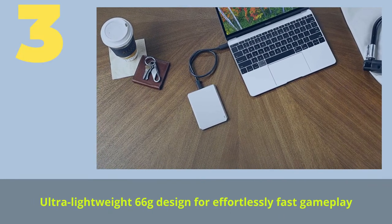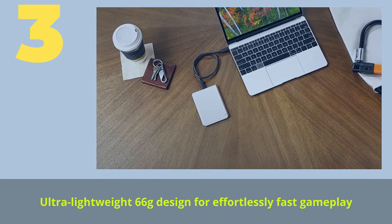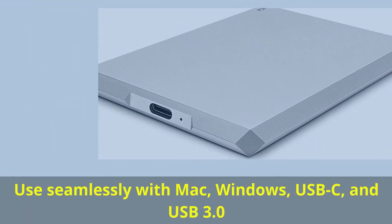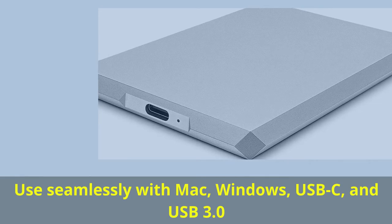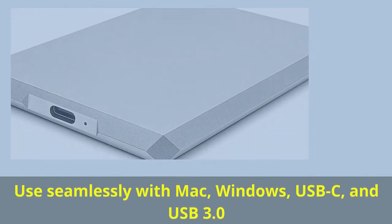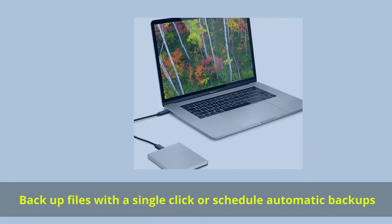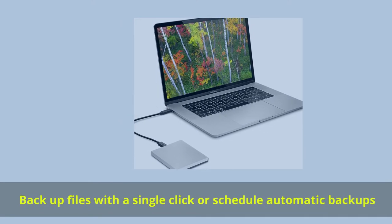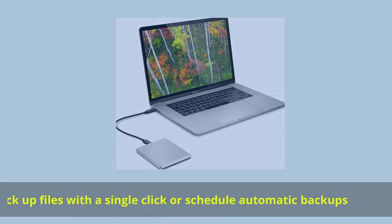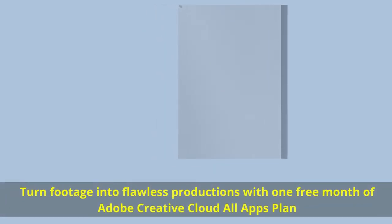Number 3. Enjoy 2TB of capacity for photos, playlists, docs, and more. Use seamlessly with Mac, Windows, USB-C, and USB 3.0. Backup files with a single click or schedule automatic backups. Turn footage into flawless productions with one free month of Adobe Creative Cloud All Apps plan.